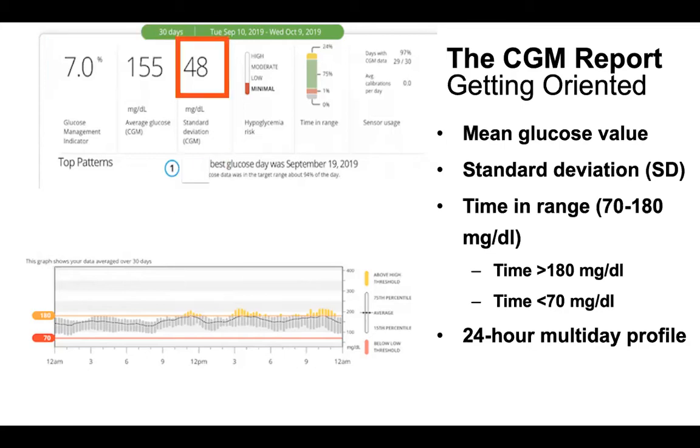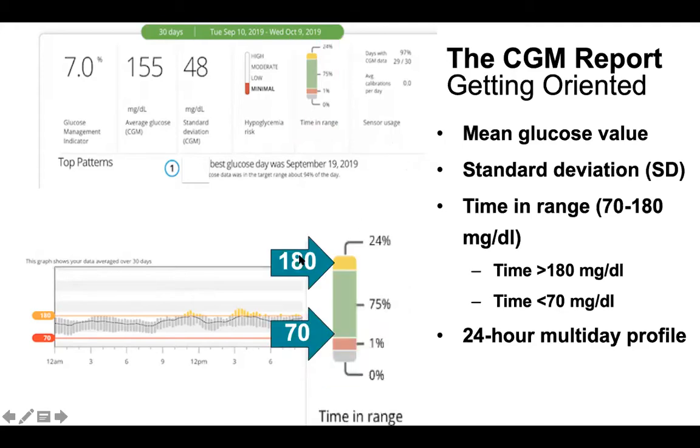The report gives you a standard deviation — how much you vary around that mean. The higher the standard deviation, the more swings you have, so in general you want a lower standard deviation. Importantly, we now have time-in-range data. The green bar is time spent between 70 and 180 mg/dL — we want that as large as possible. The yellow is time above 180, and there's also time below 70 and time below 55 shown separately.